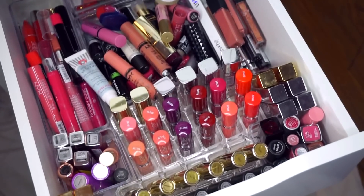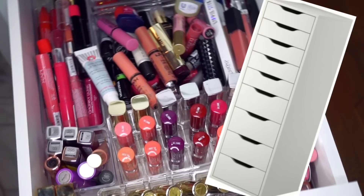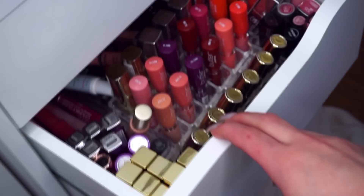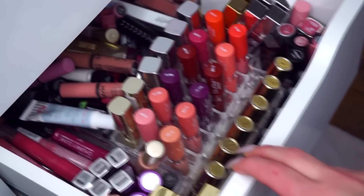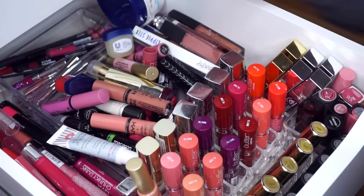The unit I'm using for my lip products right now is the Alex 9-drawer set from IKEA. As you can see, I do have some clear organizers in here and I'll be playing around with how I can reorganize with them as well, using the drawer right above it — the fifth one — opening it up.